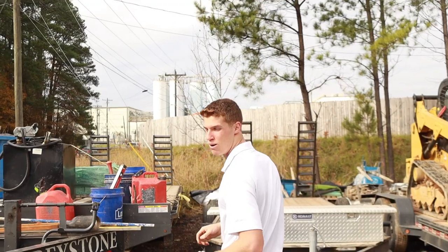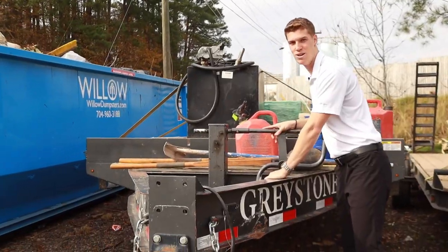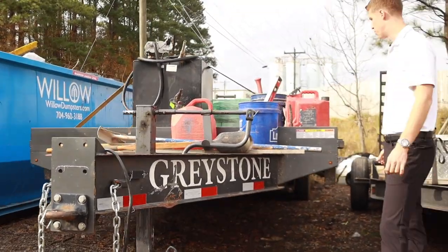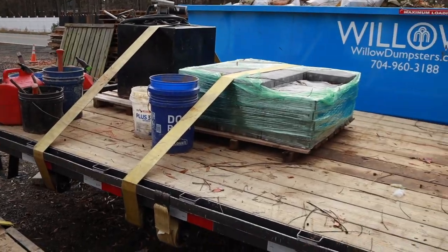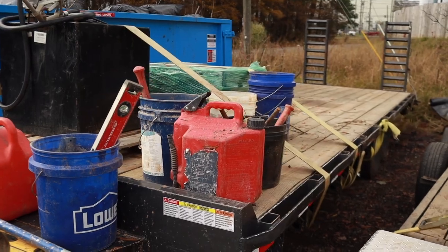Right off the bat we've got my favorite trailer, the big kahuna — this is a 20-foot deck over, rated right there at 14,000 pounds. It'll basically carry anything and everything on it: pallets of pavers, pallets of sod, fuel tanks, buckets, machinery — whatever you want to put on it.